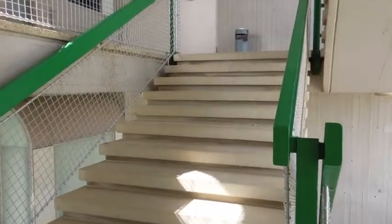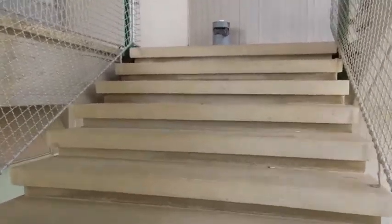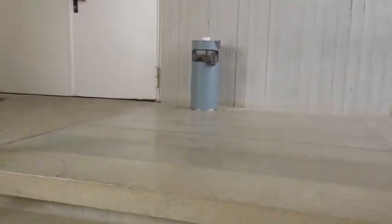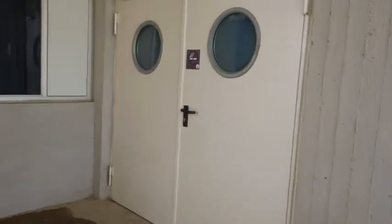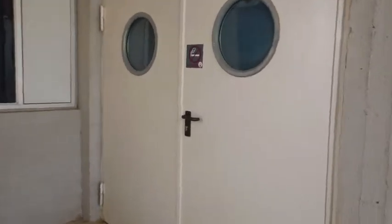This is the top of the sixth floor stairs. This is what you will do every day for two years — walk up to the sixth floor. Here are the doors to Soroka's sixth floor where your classrooms will be. We're going to take a walk through and get a sense of what it's like during your first two years.